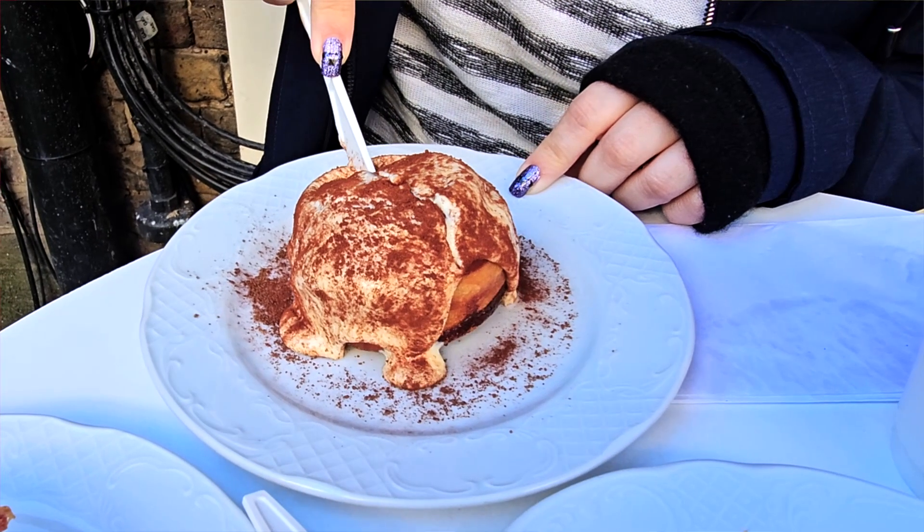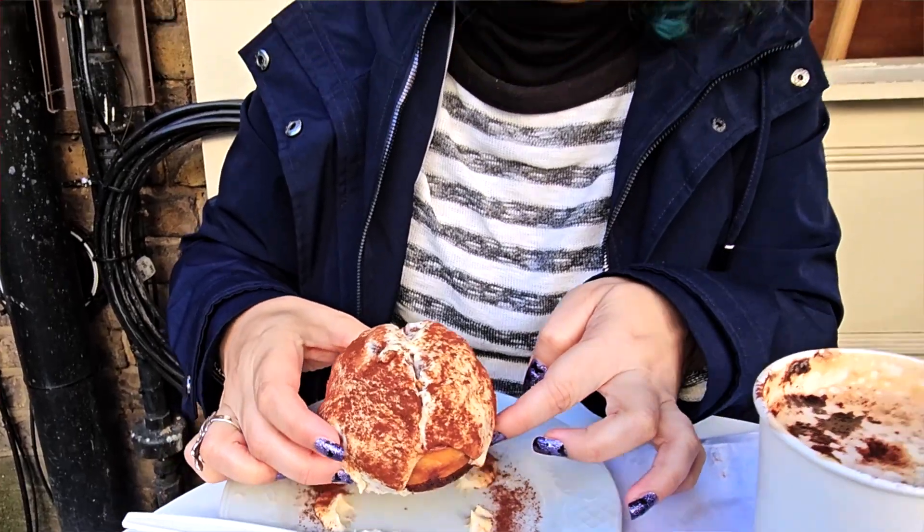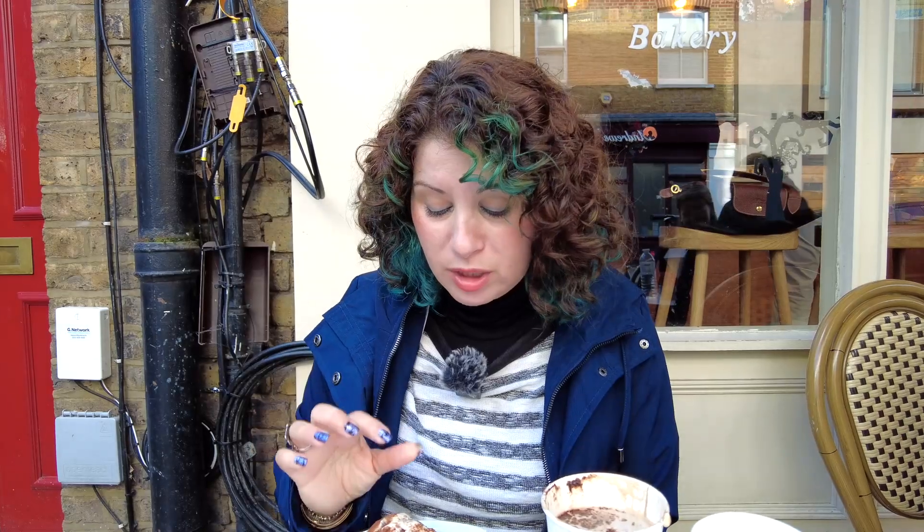Last but not least, the tiramisu bun. I was trying to cut it in half but I failed, so I just had to pick it up and eat it. The tiramisu cream is so delicious — it was literally such an experience. I kept thinking surely the next thing would be the most delicious, and every time I ate something else it was even better. The tiramisu bun is my favorite — the cream is so scrumptious, once you start eating it you don't want to stop.